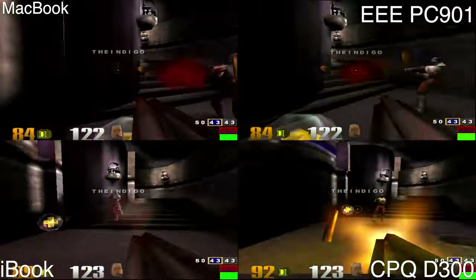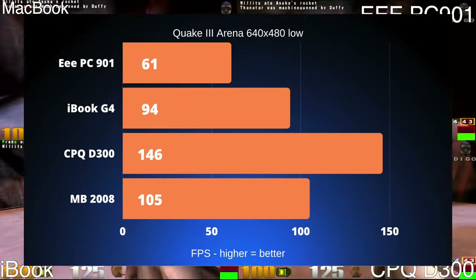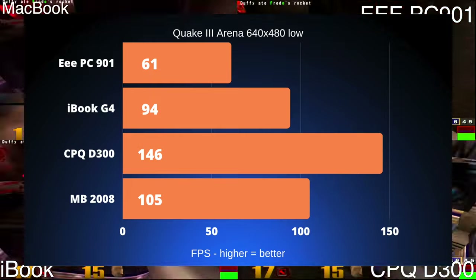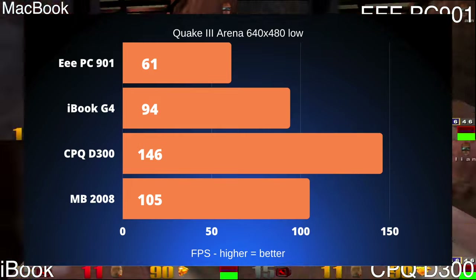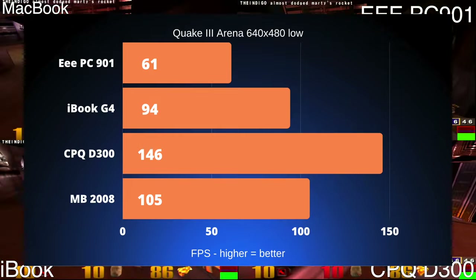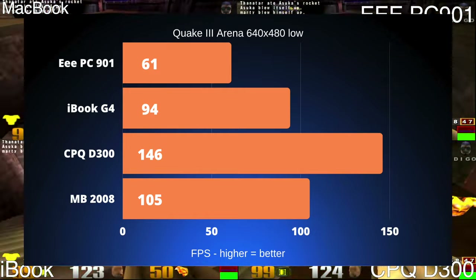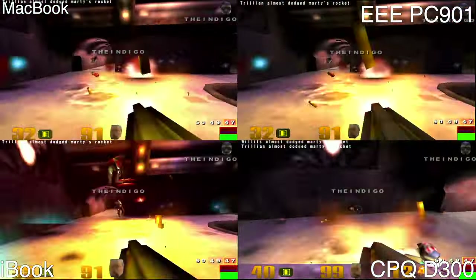The first of our two gaming benchmarks is Quake 3 Arena. All of the machines tested were able to get to the magical 60fps number — the EPC only just, followed by the iBook, the MacBook, and then the Compaq D300. They all performed reasonably well at 640x480 low details.